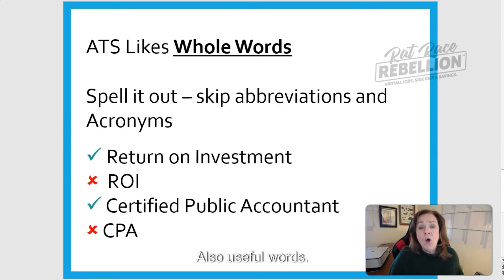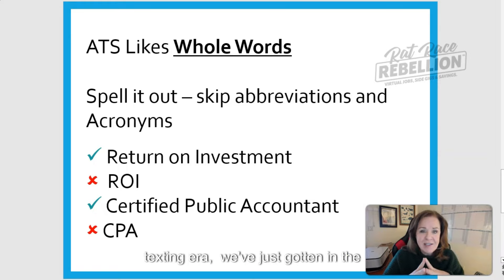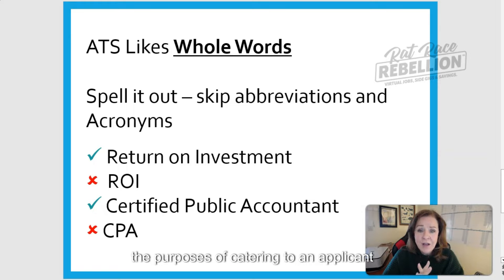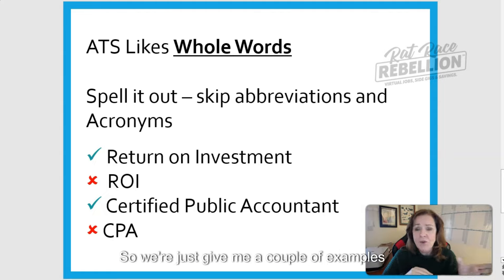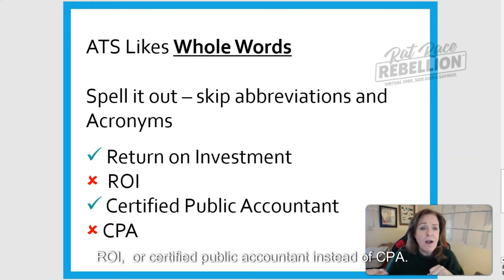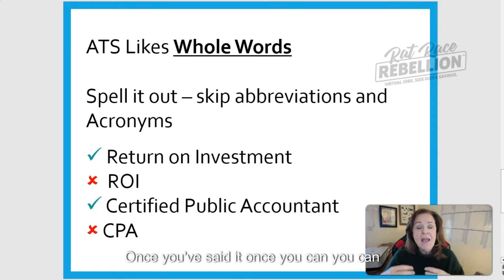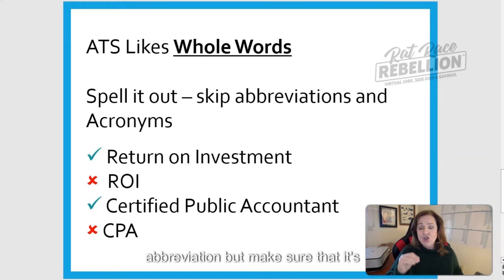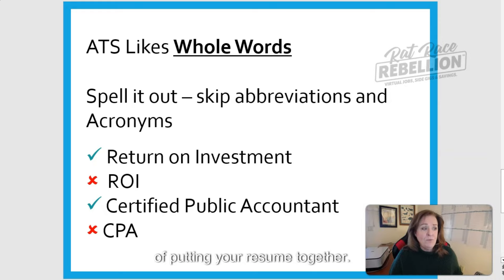Also, use whole words. We've gotten into the habit — especially in the texting era — of abbreviating things and using acronyms. For the purposes of catering to applicant tracking software, minimize your abbreviations and try to avoid acronyms whenever possible. For example, use 'return on investment' instead of ROI, or 'certified public accountant' instead of CPA. Once you've said it once, you can then use the acronym, but make sure it's spelled out at least once in your resume.